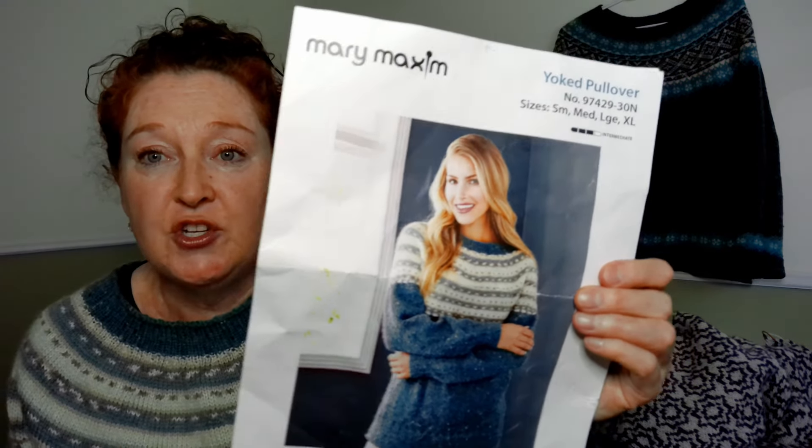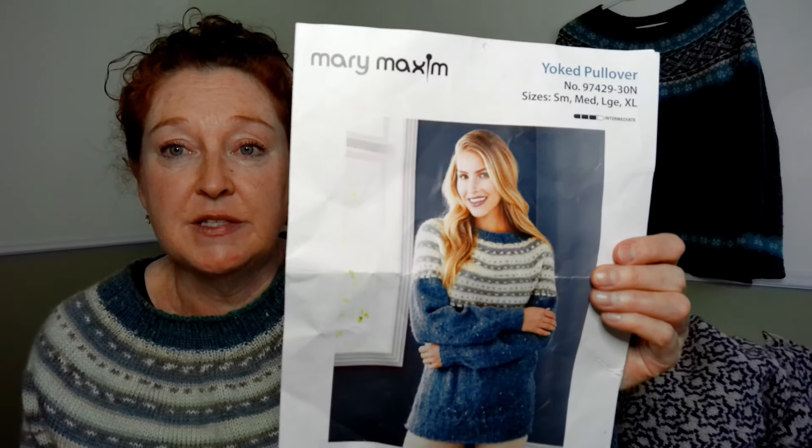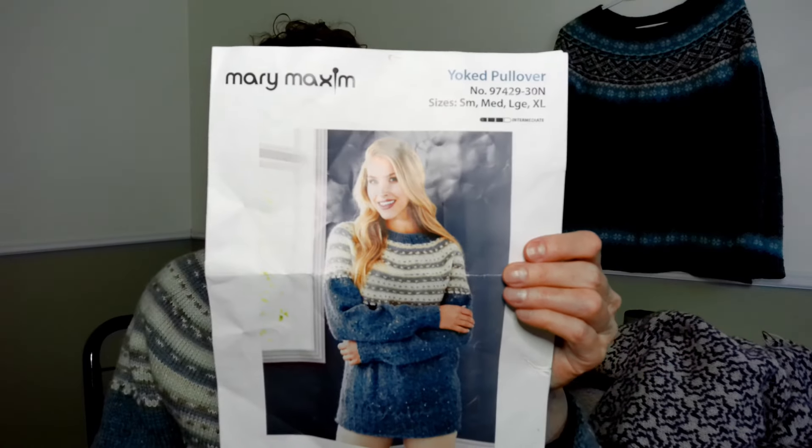Let's get started with what I'm wearing — I haven't shown this on the podcast before. This is a sweater I think I knit maybe 15 years ago; it's quite an old one. I got this pattern and the yarn as a kit from Mary Maxim, which is an online ordering store in Ontario. They also have an in-person store, though I've never been into it, but you can order online and request a catalog by mail.